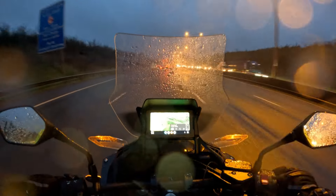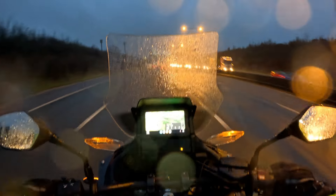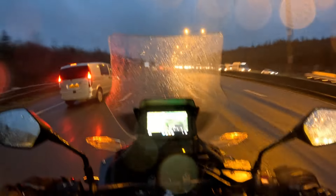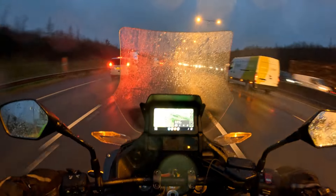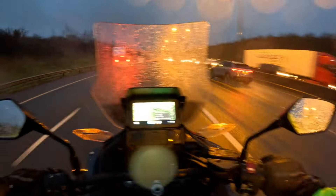As you can see I've got all my wet proof gear on. I'm using the Oxford rain seals, tops and bottoms, so I'm completely dry even though outside is wet and horrible. Spray off the roads, not good conditions.